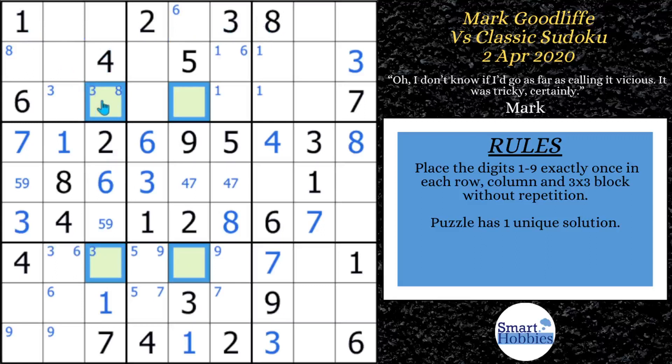It means an eight has to be at one of those four intersection cells. Mark actually colors them green and keeps that color through the rest of the video. Since an eight has to be here-and-here or here-and-here, you can eliminate any other eight across row three and row seven. This is huge. We're not done solving, but we've found one of the big strategies that made this a vicious puzzle.